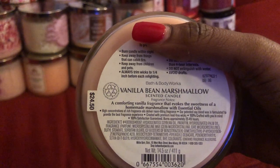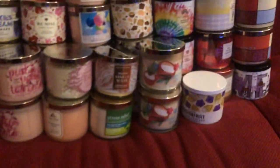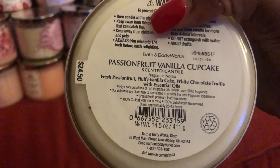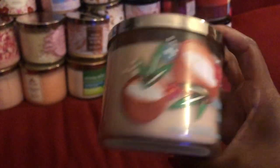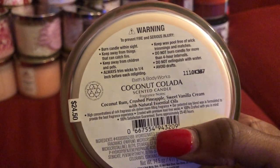The next one is Vanilla Bean Marshmallow. This is a gray candle — this one usually comes out around Christmas. The next one is Passion Fruit Vanilla Cupcake. That one is a good one — I had two but I burned one. Sometimes that one gives me an inducing headache, so I have to burn it when it's very warm outside. The next is Coconut Colada, and I do have two of these.